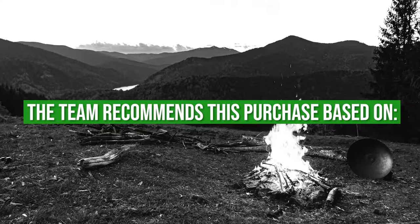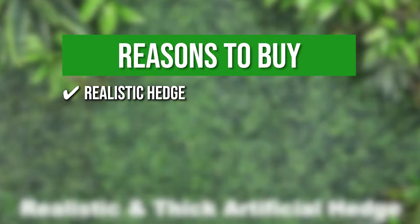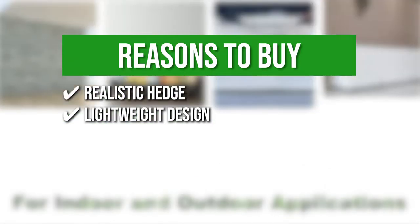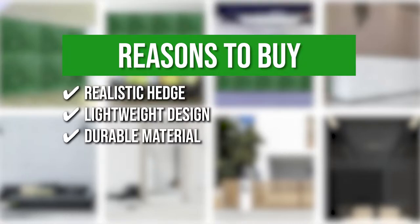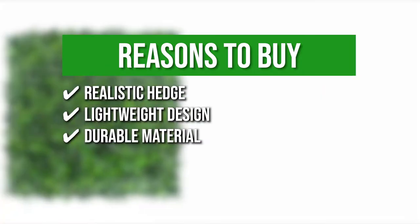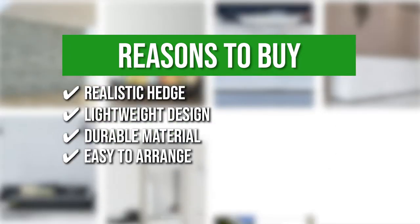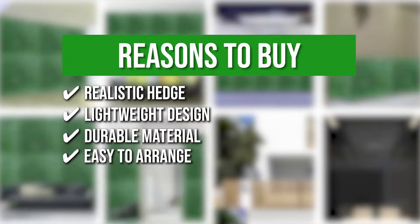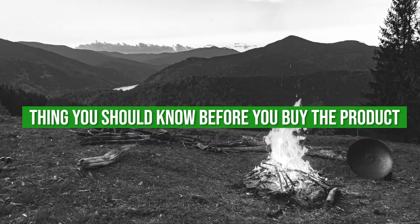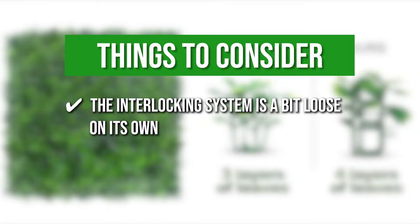The team recommends this purchase based on the following. Realistic Hedge: the screen has four layers of leaves and 400 stitches per tile panel for a denser design. Lightweight design: each panel is about one pound in weight, so you can stack them together or increase the height of the screen easily. Durable material: the artificial boxwood topiary hedge plant has sun protection and weather resistance for a color that will never fade, and the panels are made of high-density polyethylene for a strong installation. Easy to arrange: each panel has interlocking connectors for convenient installation, and you can use scissors to cut down the panel to your desired height and width. Note that the interlocking system is a bit loose on its own, so we recommend you staple or tie the panel to a prop.